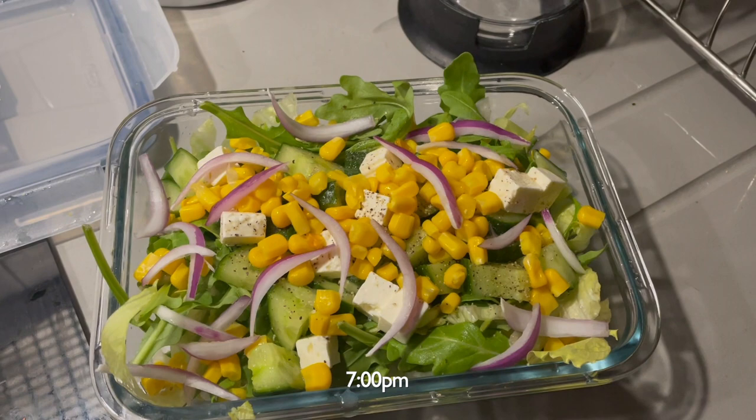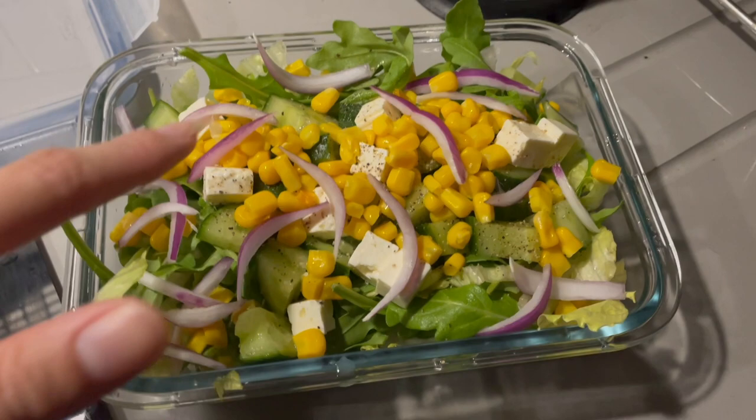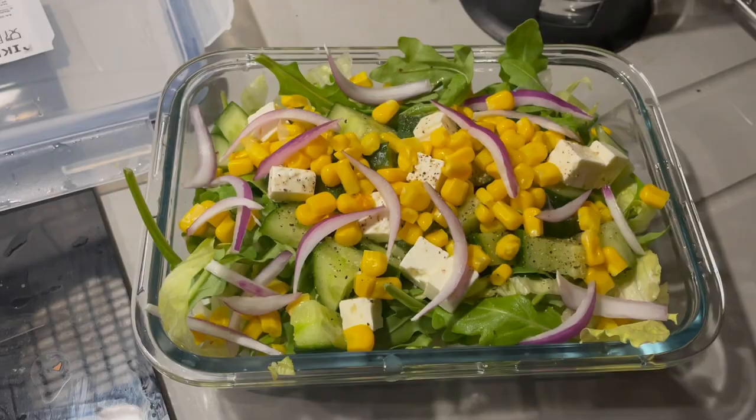Now I've just spent some time meal prepping. This is iceberg lettuce, rocket salad, cucumber, berries, some red onions, corn, feta cheese, and I've added some salt and pepper on top. I'm going to add the dressing tomorrow and bring this to uni.